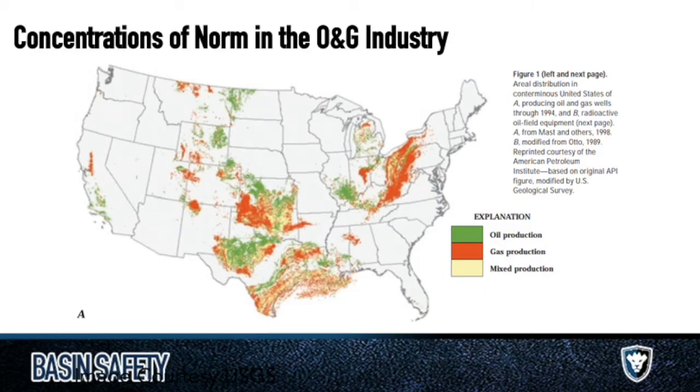Here it is in the oil and gas industry — oil, gas, and mixed production. In our region, a high crude oil region, we're focused on the oil. In other areas it's higher gas production. NORM can be in the gas, in the oil, or mixed. It's higher in southeast Texas, a lot higher in Pennsylvania, Ohio, West Virginia, Indiana, Illinois, Kentucky, and Tennessee.